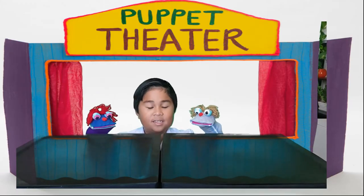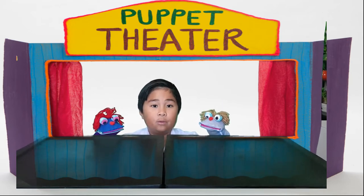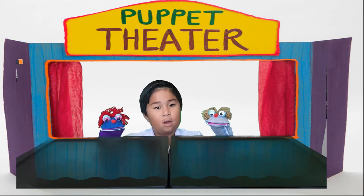Hello teacher and classmates! Today I will be performing a puppet show about road safety and traffic symbols.